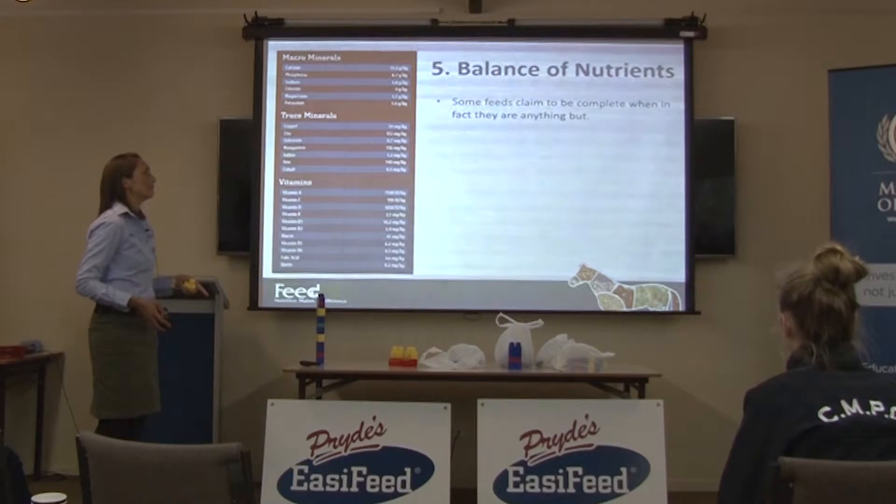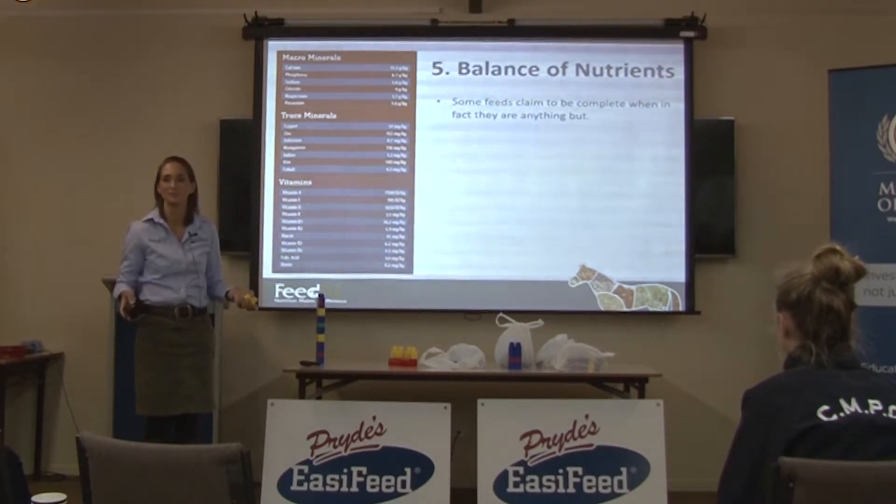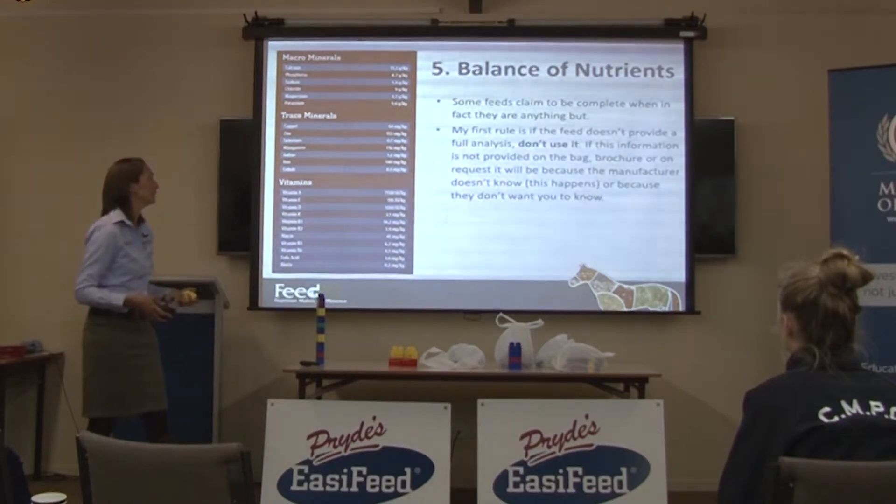Some feeds claim to be complete when in fact they're anything but. They'll say it's a complete feed, but when you actually look at the nutrient levels, there's not nearly enough nutrient in that feed to meet the horse's requirements when that's the only thing you're feeding on top of your forage.